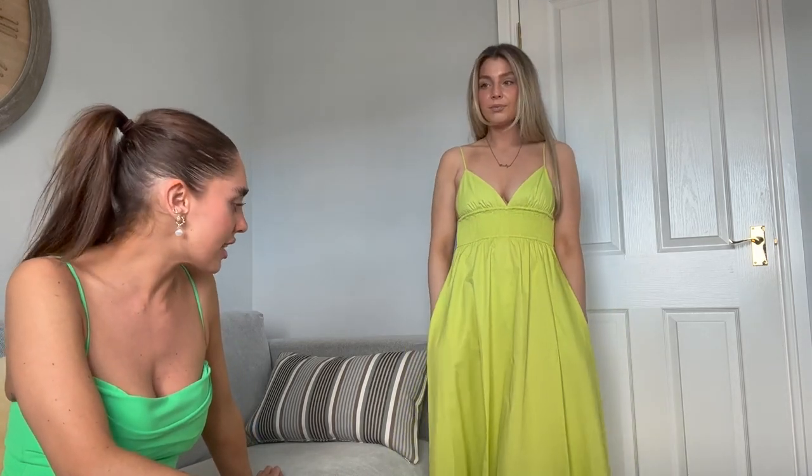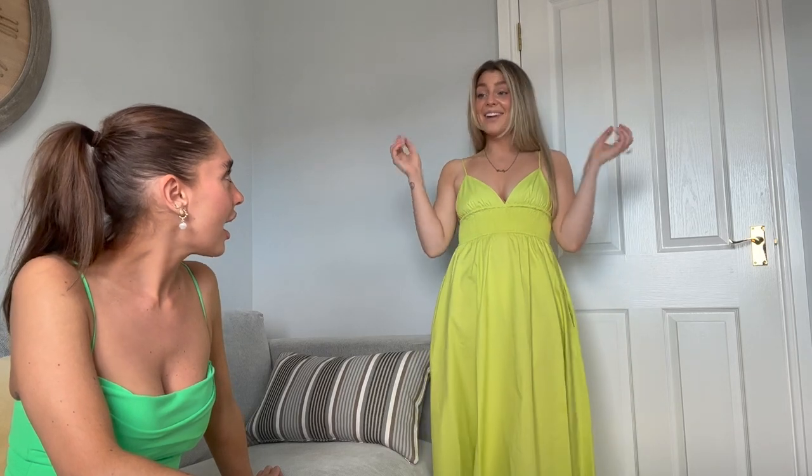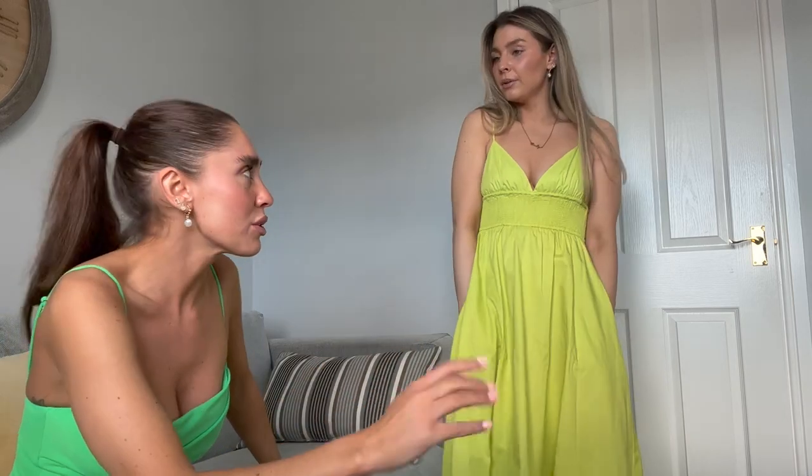We also said in our last video that we're really trying to be more colourful. We've always been very nude and white — I've always just worn white. So it's really nice that we're delving into colour now. Super fun!